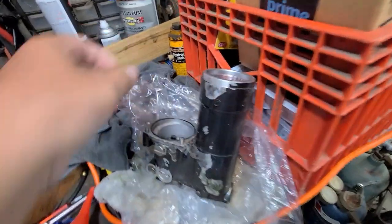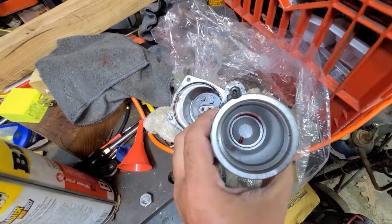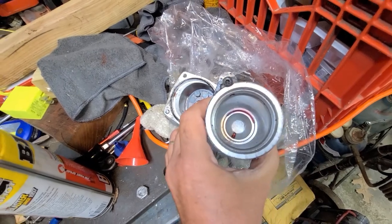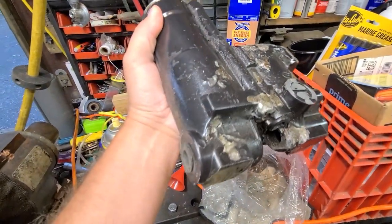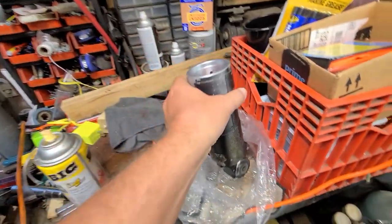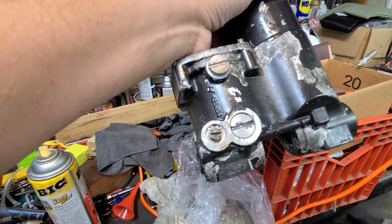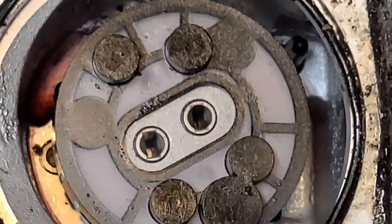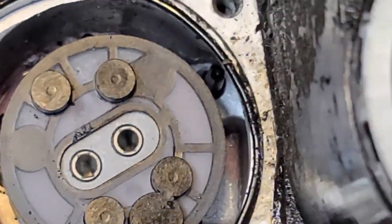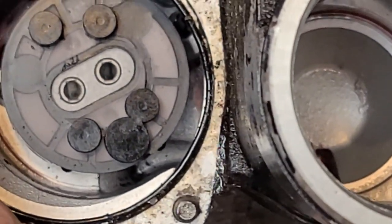Before I left, I did order this new case, which looks in really good shape. The only thing I noticed that's kind of odd is it has ATF in it. Other than that, it's not in bad shape. Someone's been in it. Hopefully I can just switch everything over and put some fluid in it and it'll be good.